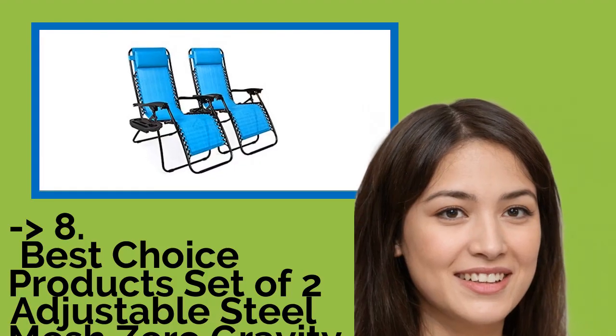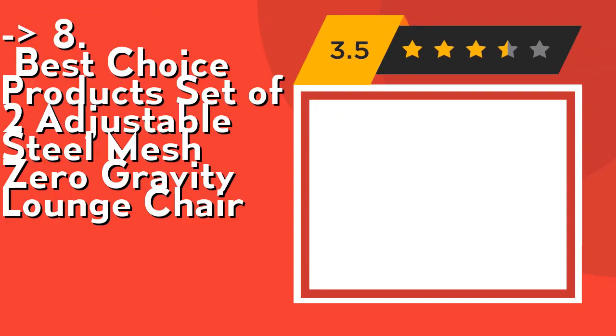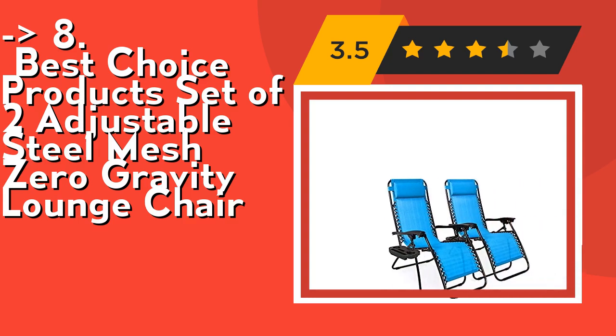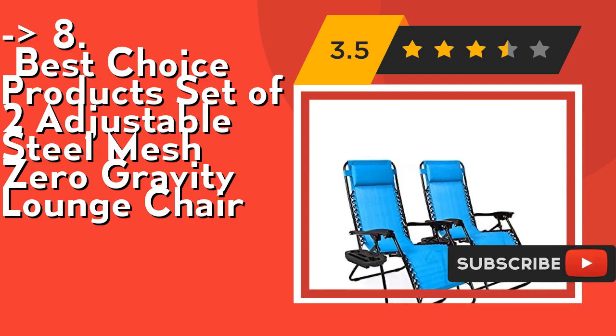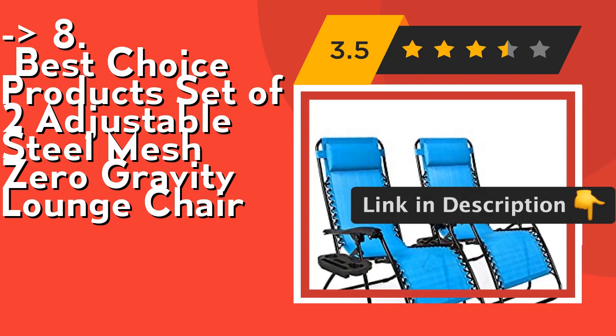You shouldn't miss this product's review. Eighth is the Best Choice Products set of two adjustable steel mesh zero gravity lounge chairs. It features a smooth lockable reclining system that smoothly glides to an ergonomic zero gravity position with replaceable elastic cords that immediately adjust to your body. It also includes removable, adjustable headrests for added comfort which can be taken off when needed.